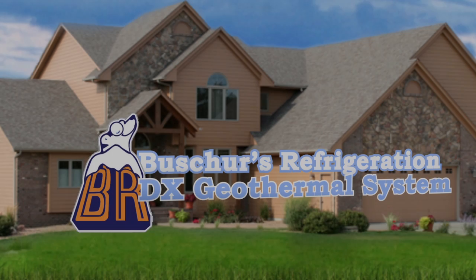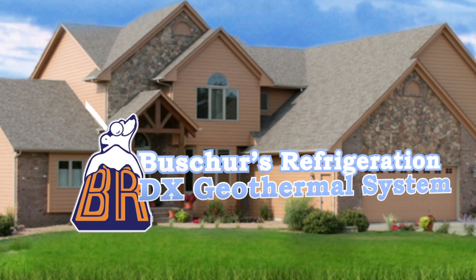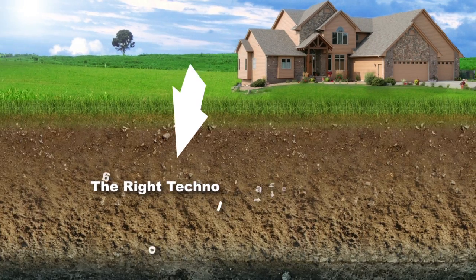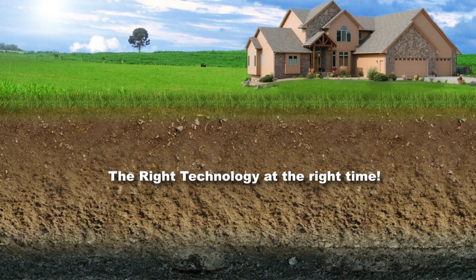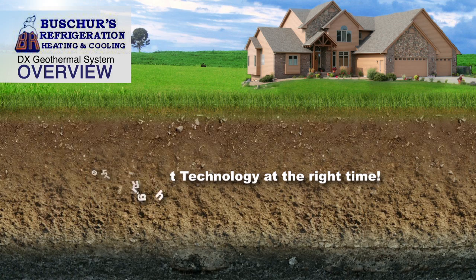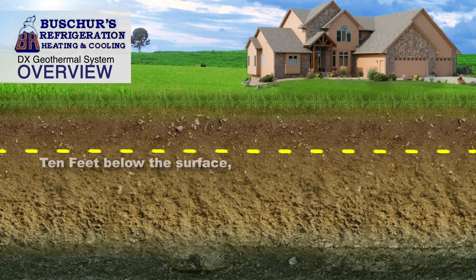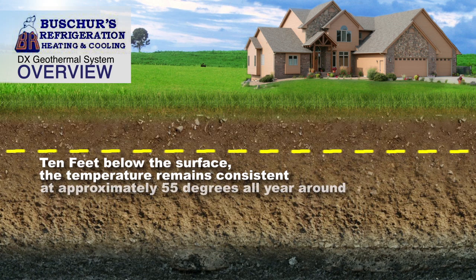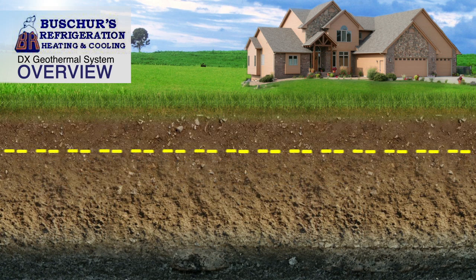More efficient closed-loop geothermal technology is here and can save you even more money than before. It's the right technology at the right time. Waterless DX geothermal remains a consistent temperature 10 feet below the Earth's surface. In the Midwest, this temperature is approximately 55 degrees Fahrenheit all year round.